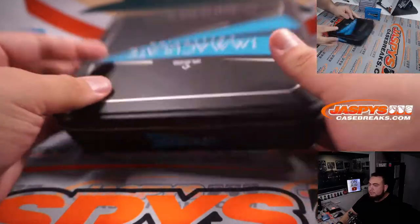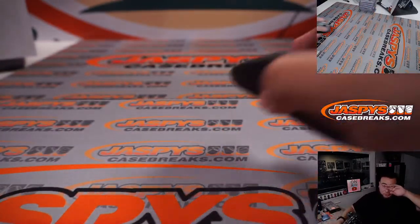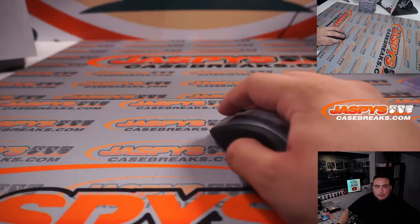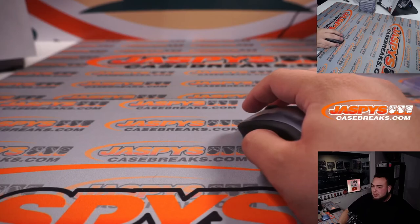There we go, guys. That was the break. Second half is in the store — if you guys want to run it back, 23 left. Jazpyscasebreaks.com, guys. Appreciate it, here we go.